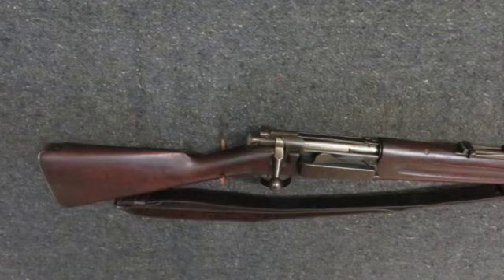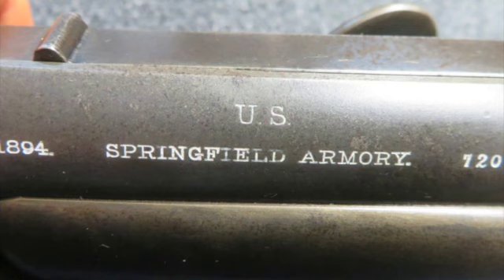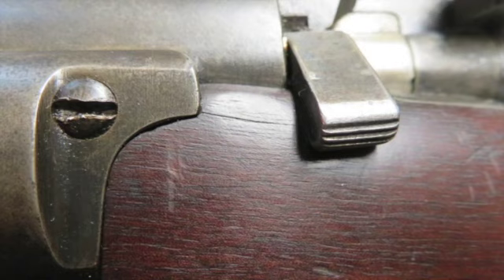Today we have a very good condition antique U.S. model 1892 Krag Jorgensen rifle in a .30-40 caliber that was manufactured by Springfield Armory in 1894, as so marked on the receiver. The low serial number of 720.